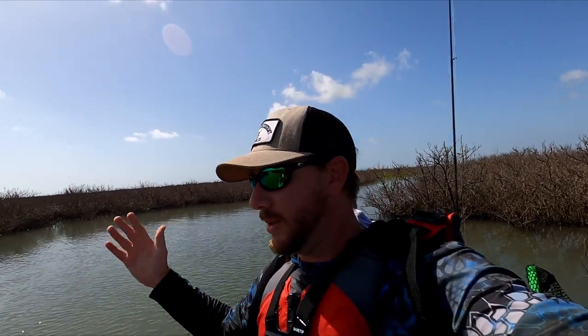I just had two monster redfish swim right past my kayak — I'm talking they were probably both bull reds. As cool as that is to see, it's not really the best sign in the world because that typically means they're not really feeding. You could dang near knock them in the head with your fishing rod and they just don't want anything to do with it.